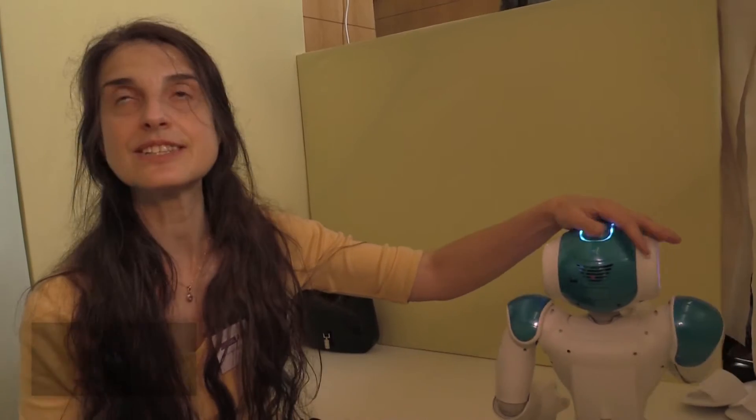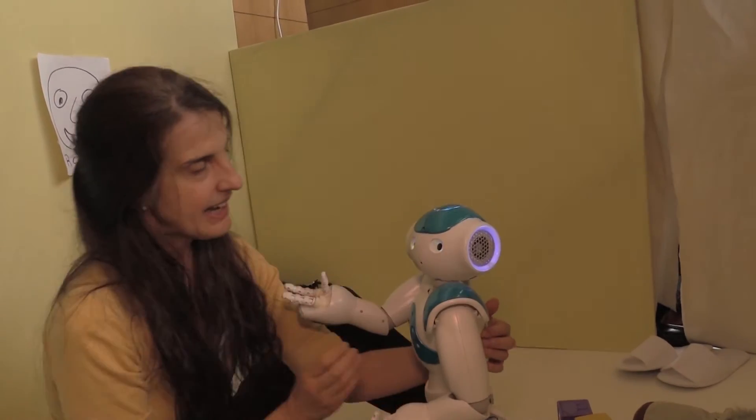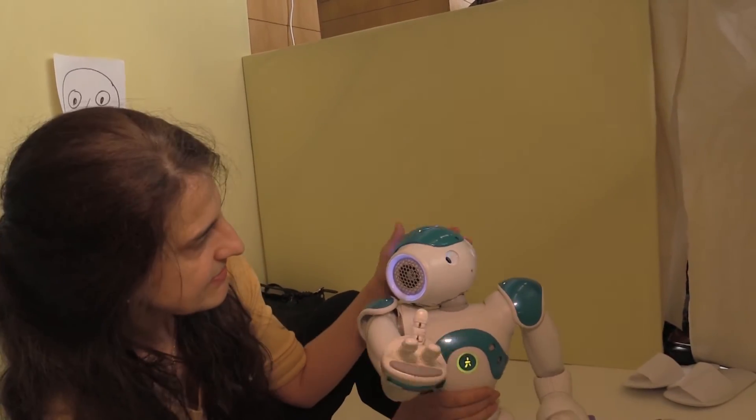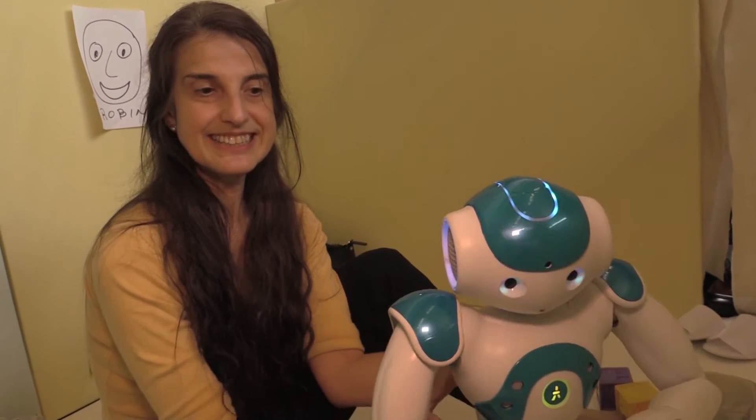It's a very social robot, so it needs to see people and play — cuddles, for example. You really have to interact with it. It likes to be hugged, gets tired and wants to sleep, needs to drink, and likes dancing.